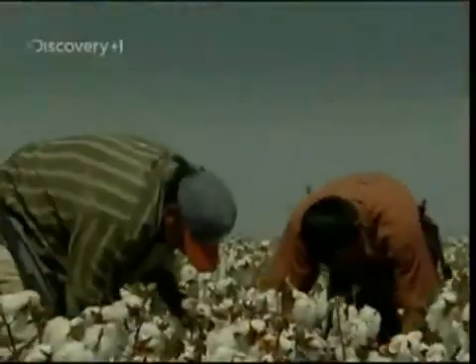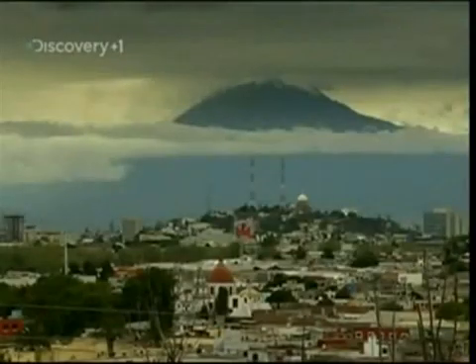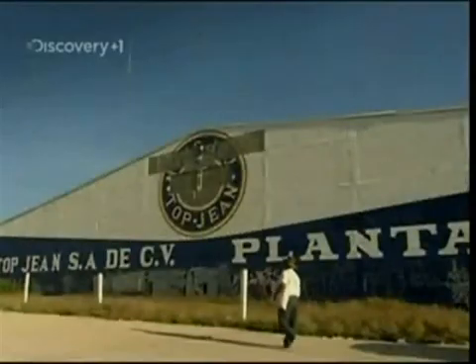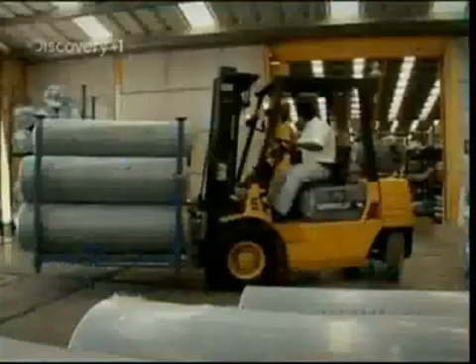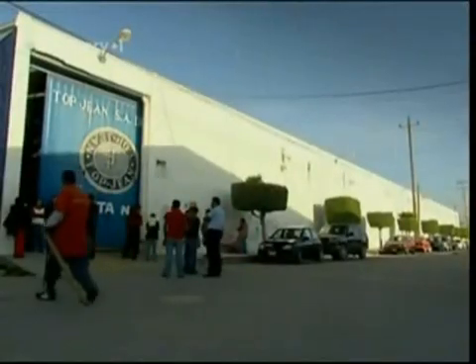But every pair of jeans has made an amazing journey from the cotton field to the high street store. Those jeans are made here in Tehuacan. This is Mexico's largest jeans factory, and produces designs for most of the famous American brands, churning out 400,000 pairs every month.